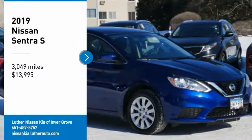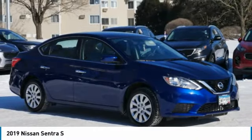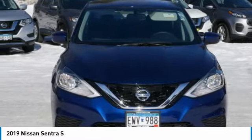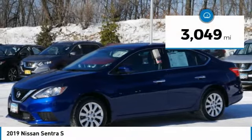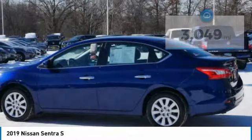Take a ride in the 2019 Sentra with its spacious and versatile interior and stellar fuel efficiency. The Nissan Sentra is the obvious choice for anyone who wants to enjoy a stylish and comfortable ride, and is priced below $15,000. This vehicle has less than 4,000 miles. Here are some of this vehicle's great options.